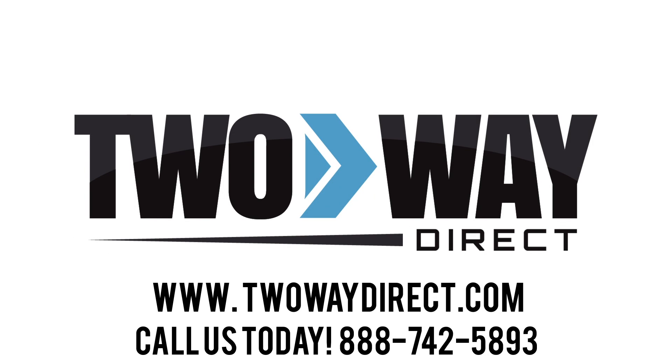For more information on the Hytera HR-652 DMR repeater, give us a call at 888-742-5893, or request a quote and we will get back with you. Thank you.